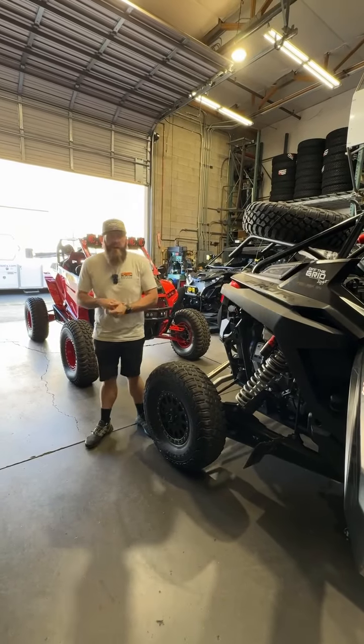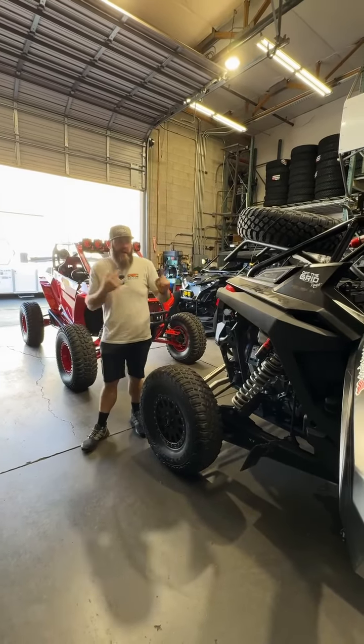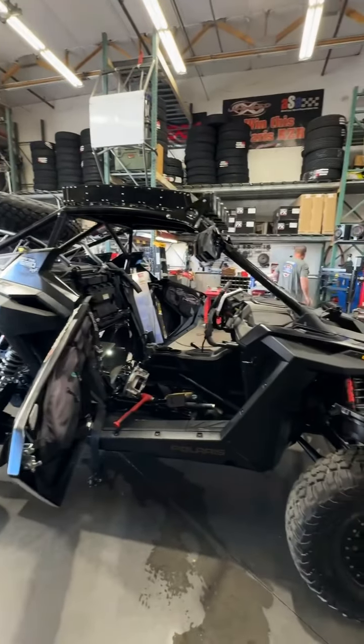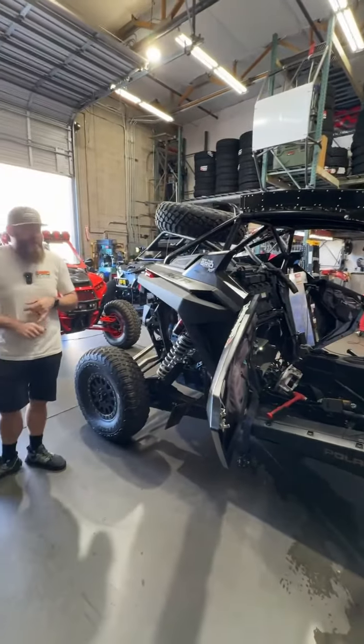Hey everybody, it's Wednesday shop walk time here at Jagged X. Got a couple new cars in today. We got a Pro-R that we're working on — a two-seat Pro-R for a customer. He's doing a long ride coming up on Monday next week, so we're doing some prep for him.